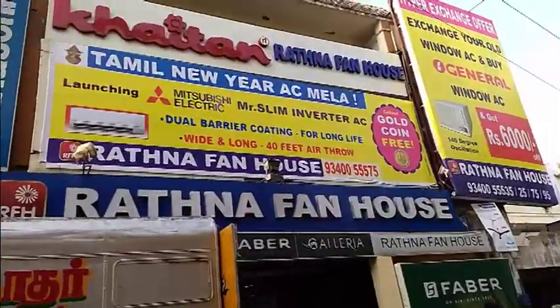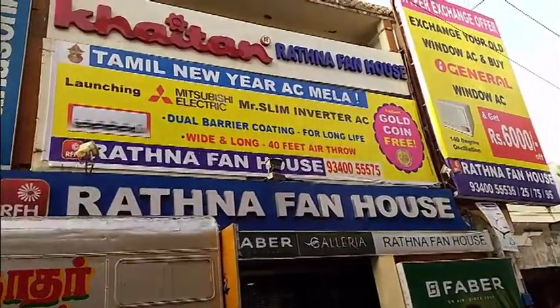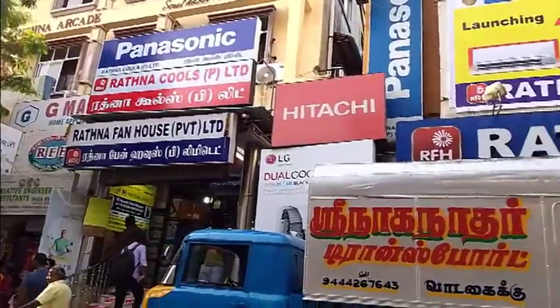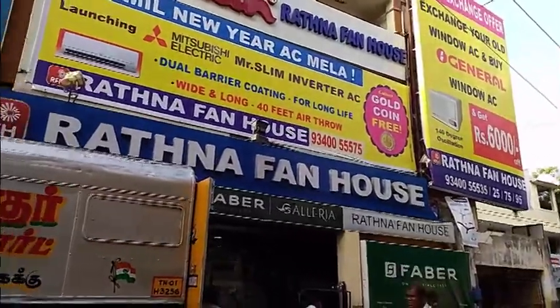We are not able to check right now. There is a Ratna Electricals shop. We will go to Ratna Fanos. I will go to these two. They are similar price-wise, but if you look at Ratna Fan House, it is less by 30 to 50 rupees.